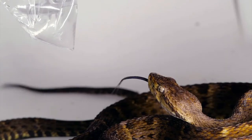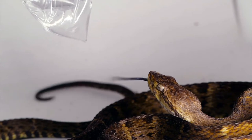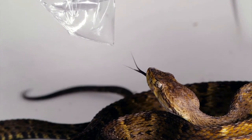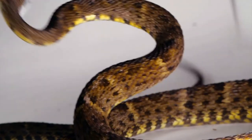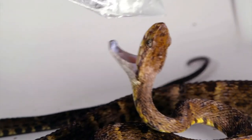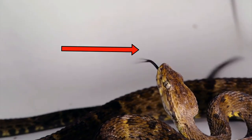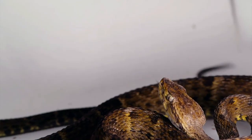Since the venom works almost immediately, some snakes will hold onto their prey in their mouth until it stops struggling so the snake can start to eat and swallow it. Other snakes will bite and then release the animal so they don't get hurt when the animal struggles, and then wait for it to slowly die. These snakes will use their tongue to smell and follow the victim until it dies and can be eaten safely.